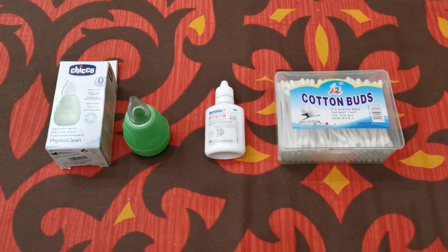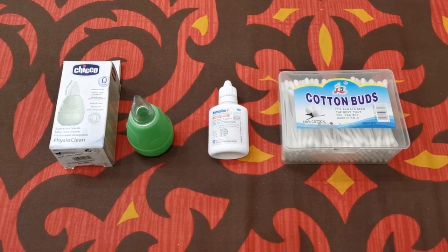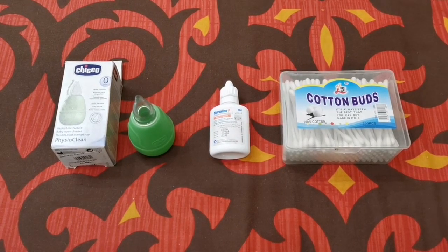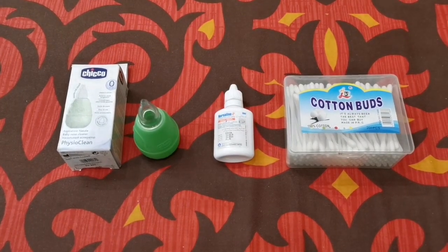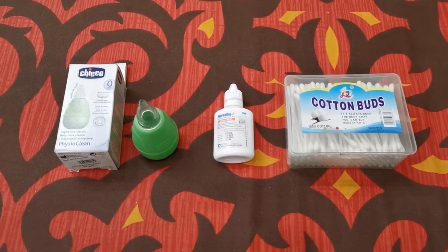Hello and welcome to today's video. Today I've sat down to talk about how to prevent and treat nasal congestion and nasal stuffiness of your baby at home without medication, with these very simple tips. So let's get into it.